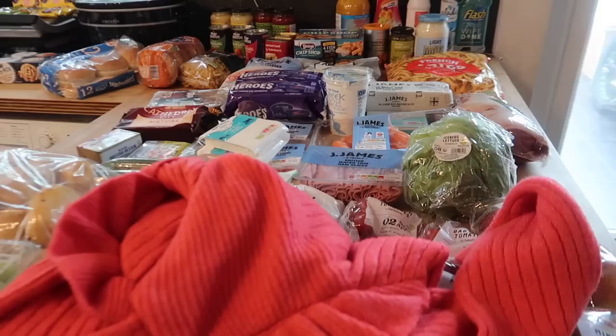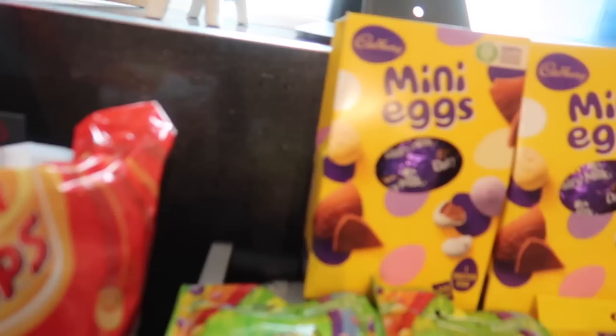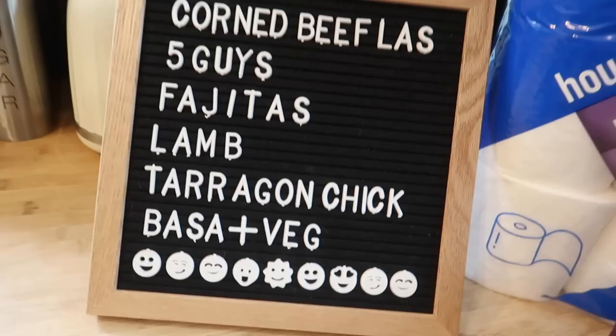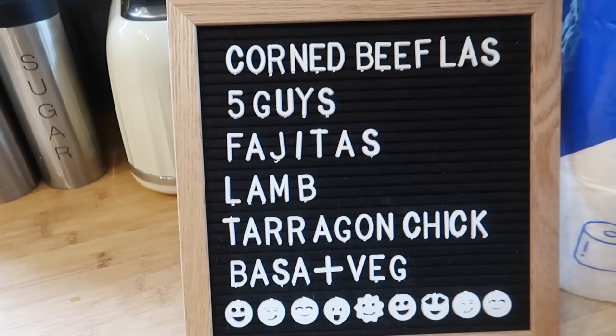So even with the jumper this all came to £114, which I thought was a really good price - I'm quite impressed with that. Now I'll take you through my meal plan. Me and Oscar this morning had some fun before school doing our meal plan on the board, though we couldn't find all the letters! So we are going to be having a corned beef lasagna one day.